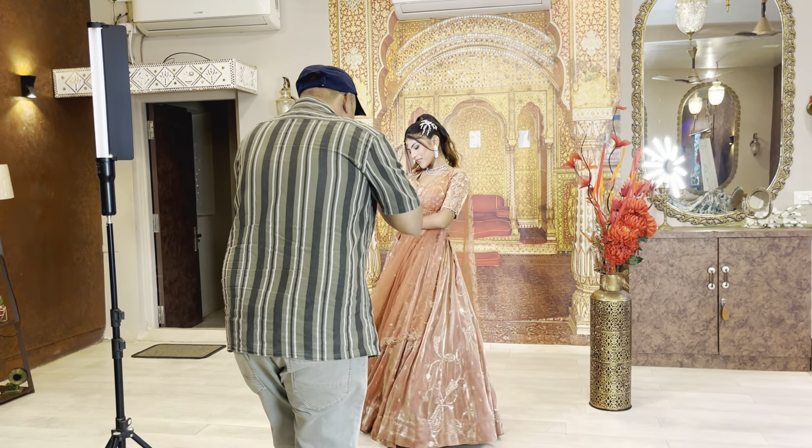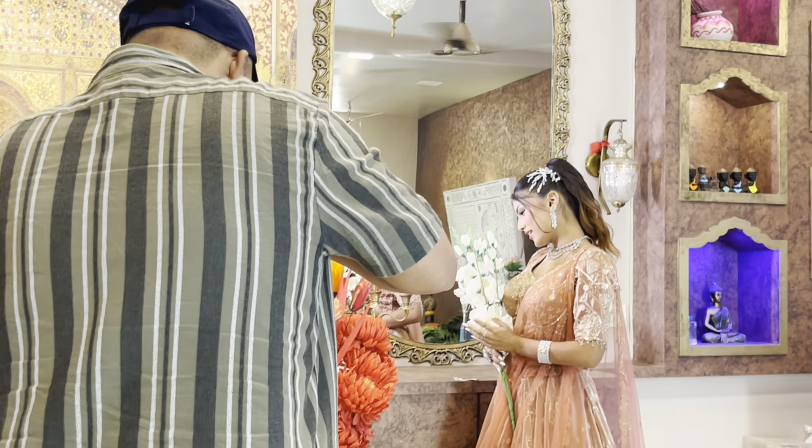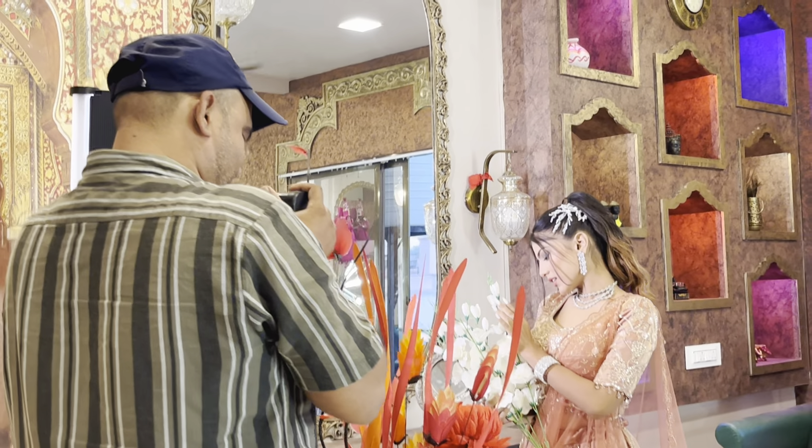So we have arrived at the location. Here is our photographer who will be doing today's shoot, and here's my complete look. I feel like I look really beautiful.